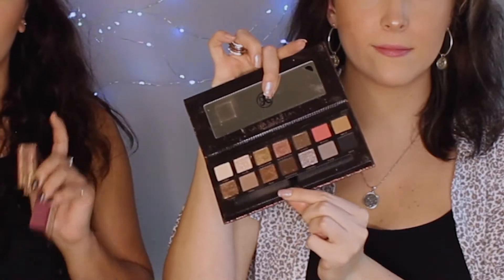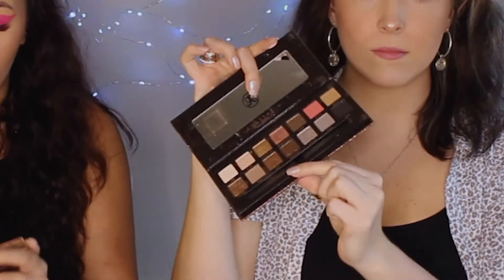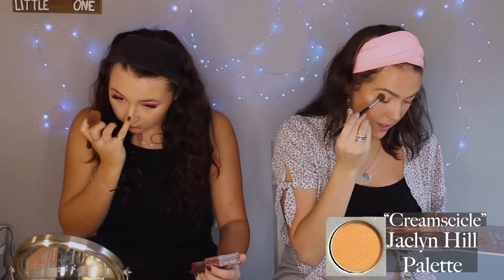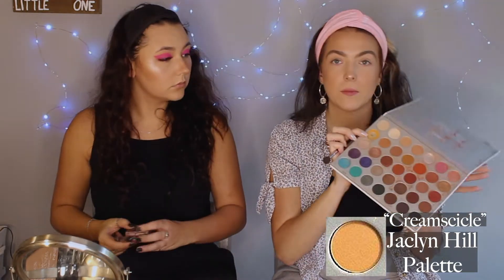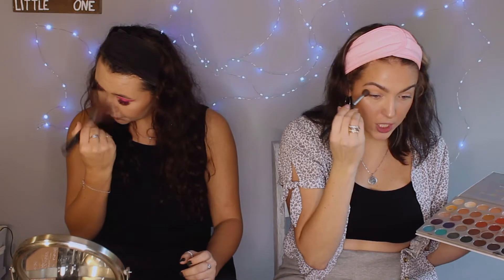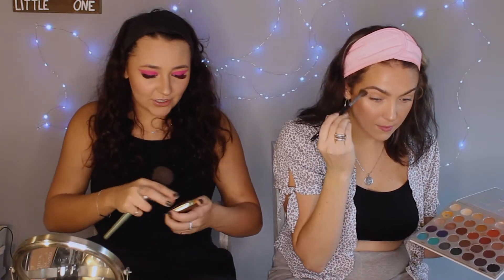The palette I have is the Anastasia Sultry palette — I highly recommend it, all of these palettes are so pigmented and they blend so well. I also have the Soft Glam, Modern Renaissance, a pink one, a tan one, and a sparkly brown. I'm starting the eye — I love this shade in Jacqueline Hill's palette, it's like an orange shade and it's such a good transition shade.